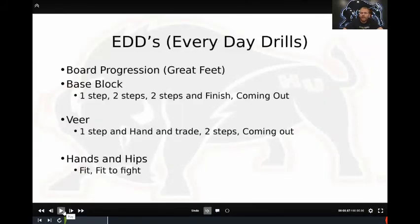Some of the things we start every single day with are our EDDs — everyday drills. This is just a board progression. Here at Harding, we believe that you've got to have great feet to play offensive line. Blocking people starts from the ground up. If I can't get my feet in the right spot, I'm going to be behind the entire play. Like many other coaches, we use the boards a ton, and we start with one step. Everything in our offense revolves around the base block, and a six-inch pigeon-toe step is what we use. That really catapults us into the rest of our techniques.